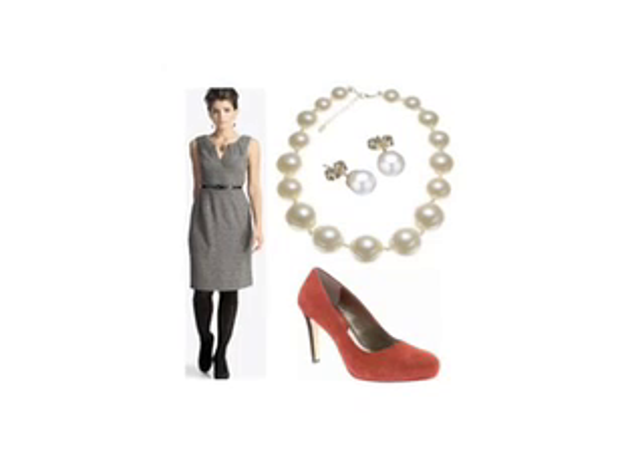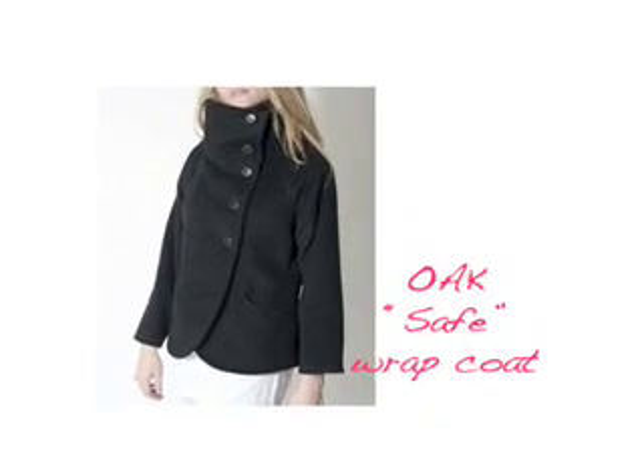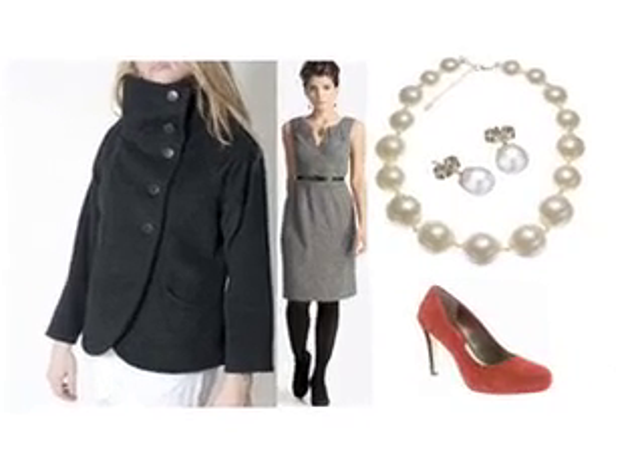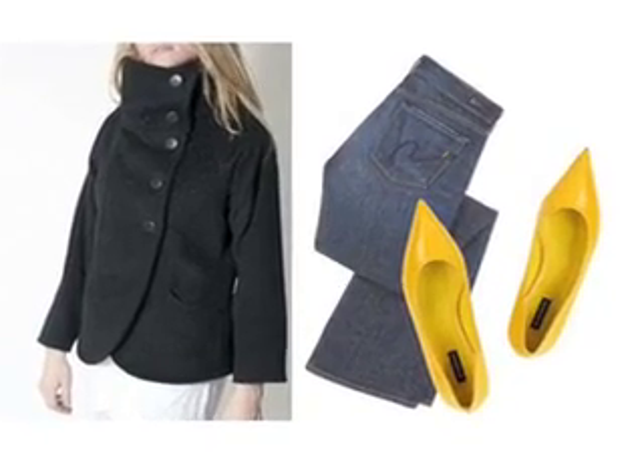Moving on to the work coat. I went with a different direction. I played it safe on the clothing — sophisticated and classic — but for the coat, I wanted to go crazy and be a little more fun, showing that this woman has a personality beyond her tweed sheath dress. I chose the Oak safe black collar coat. It really spoke to the fashionista within, even at a work party. This is the kind of coat I would wear out — you could wear it with jeans and flats. It's a very versatile coat.